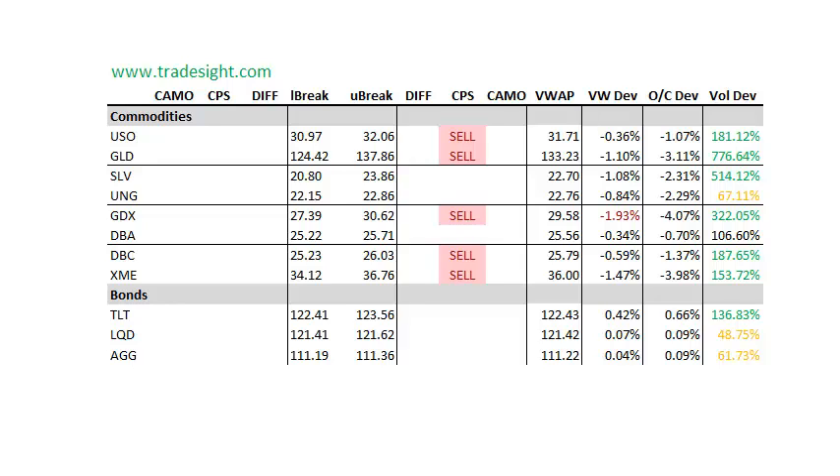There's a little bit of flight to quality in the bonds. TLTs are higher on the day by about a dollar — it's one of the safe havens. Good volume there, but they have pulled off the high a little bit.